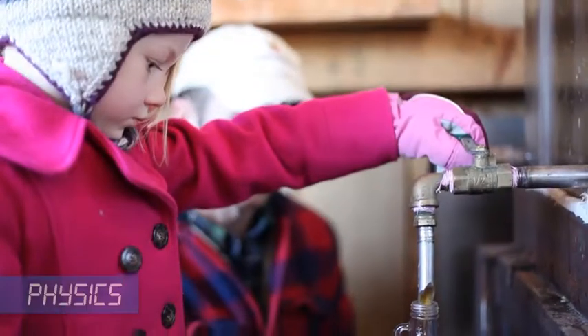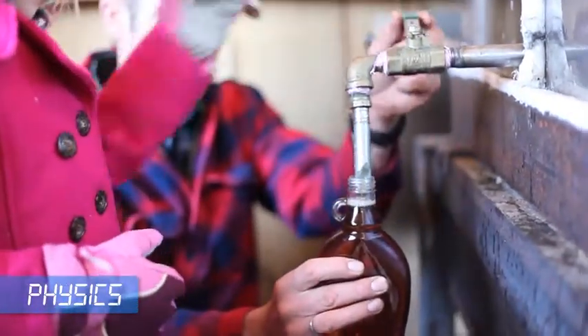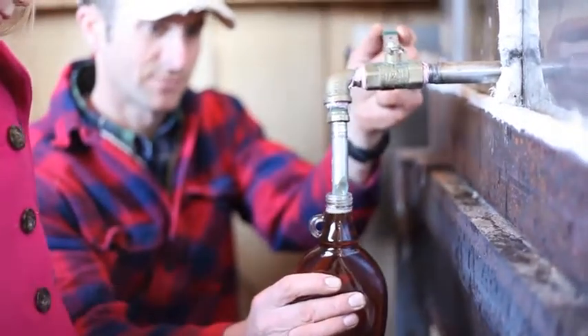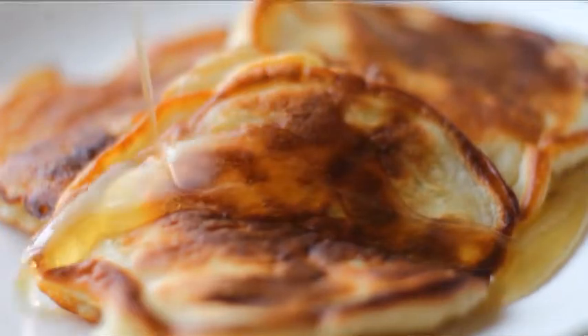Lastly, the finished syrup should be bottled hot. That makes it free of living microbes and vacuum sealed, with the small amount of air at the top of the bottle compressing as it cools. This keeps the syrup fresh and free from any contamination.